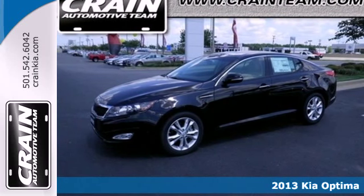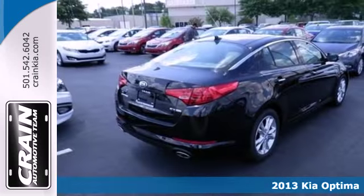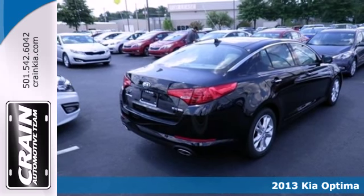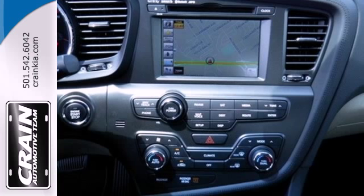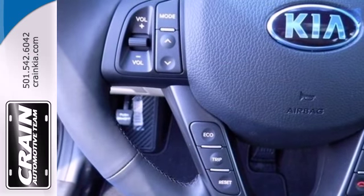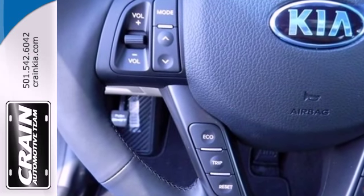Stand out from the crowd with this 2013 Kia Optima. This Optima is definitely designed with the driver in mind. Step into the beautiful cabin and you'll find it features steering wheel audio controls, heated mirrors, and fully automatic headlights.